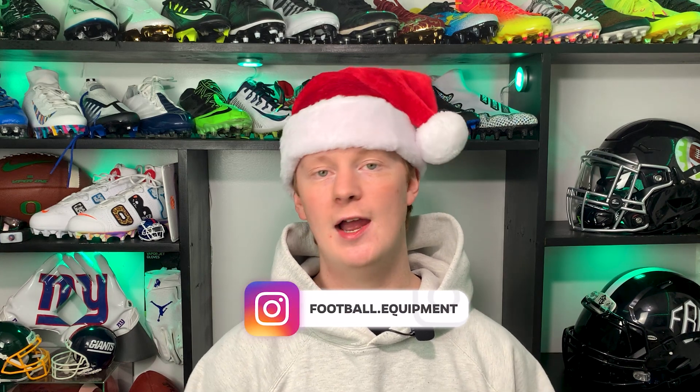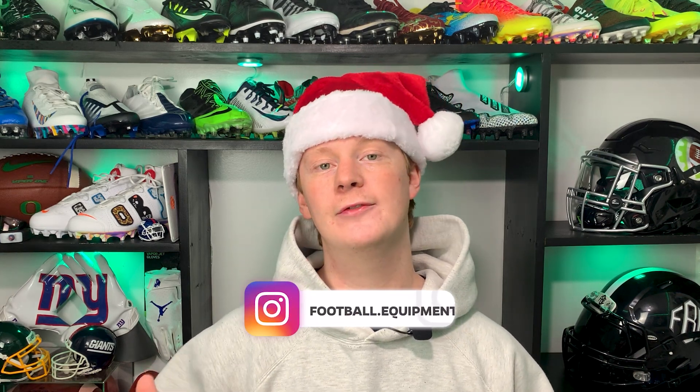What's up guys, my name is Devin, also known as FBE, and welcome back to another episode of Footballers. In today's video we're going to be helping you guys shop for the football player or football fan in your life. We've included 10 different products for you guys to check out or get ideas from, and they all hit different price points, so this list is going to be good for anybody on any budget. Every single product we talk about will be linked in the description.